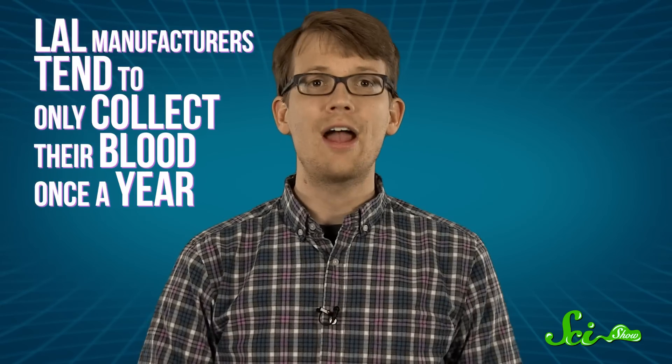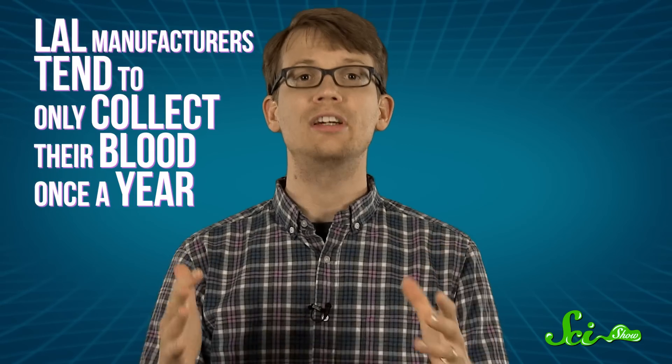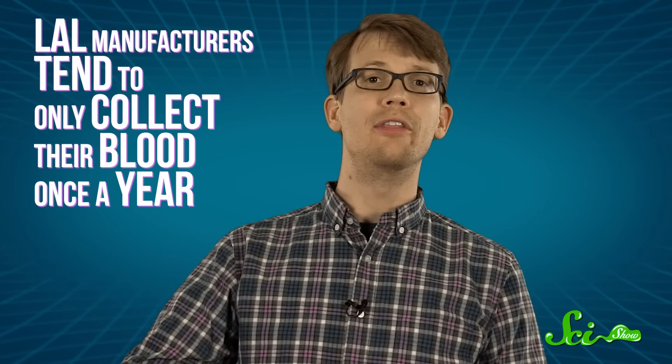As for the crabs themselves, most seem to bounce back several days after being released back into the wild. But some folks are concerned that the bloodletting weakens them more than we think. So LAL manufacturers tend to only collect blood once a year to ensure that they're not double-dipping on the same crabs, and research is being done to come up with a synthetic alternative, so that we can eventually leave them alone.